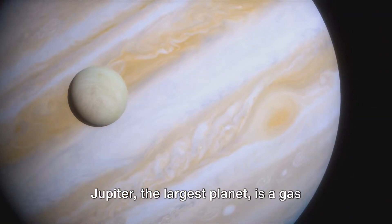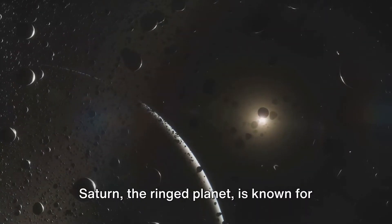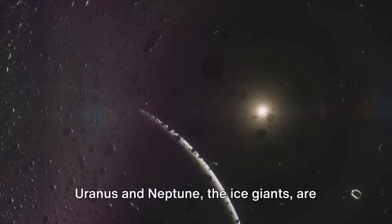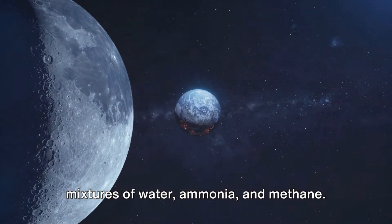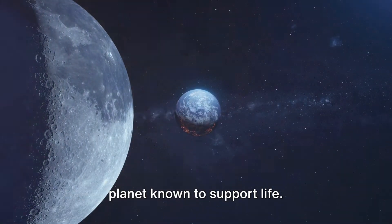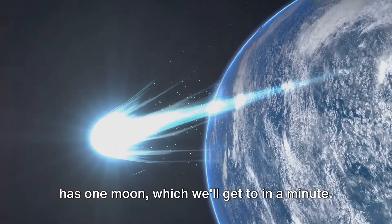Jupiter, the largest planet, is a gas giant with a strong magnetic field. Saturn, the ringed planet, is known for its complex system of rings. Uranus and Neptune, the ice giants, are composed mainly of ices, which are mixtures of water, ammonia, and methane. Then there's our home, Earth, the only planet known to support life. It's the third planet from the sun and has one moon.